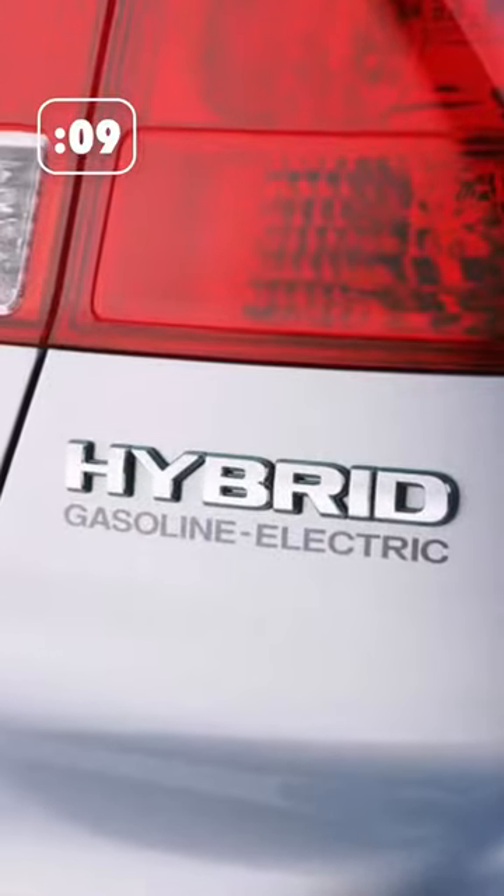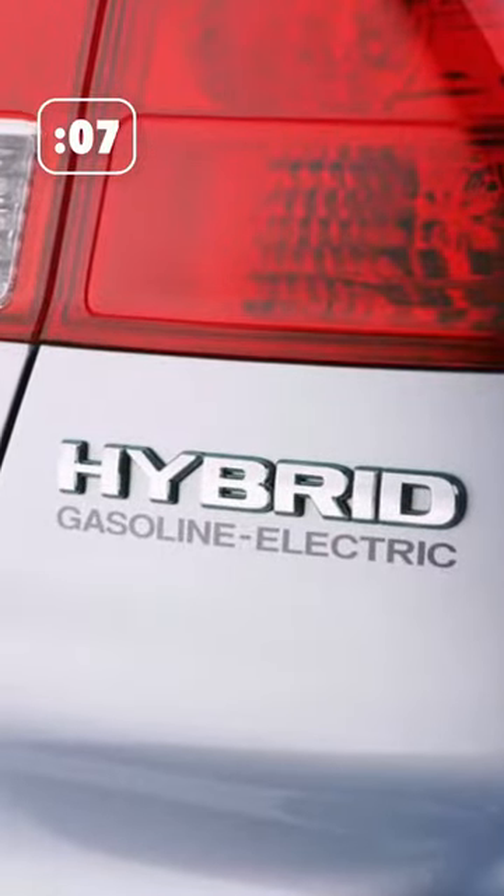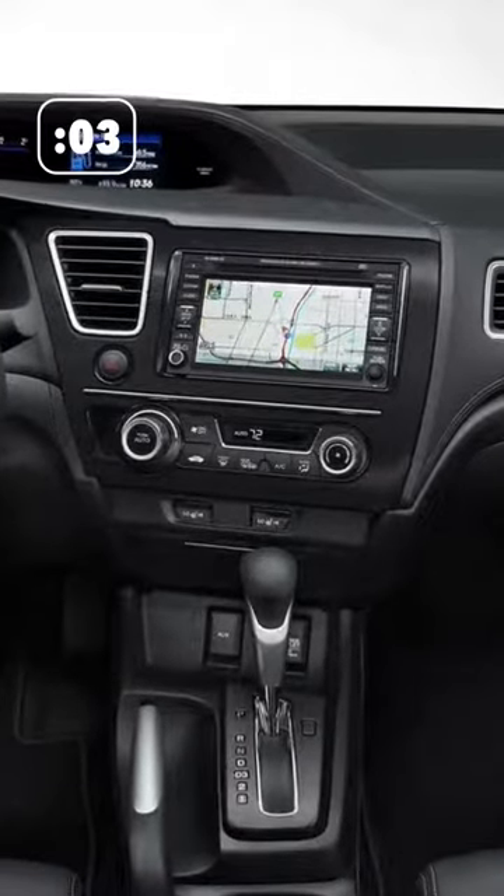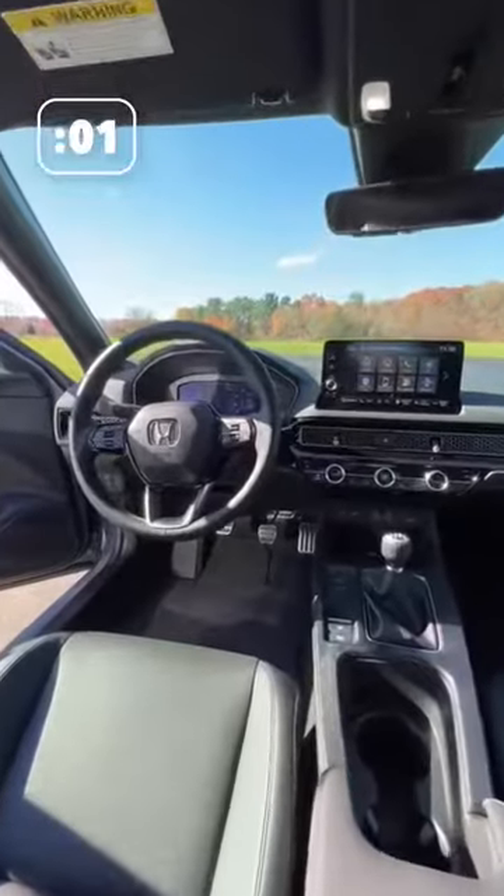Jumping into the new millennium, the Civic focused on a sustainable footprint with the first ever Civic Hybrid. The ninth generation Civic introduced innovative features like Bluetooth and a standard rear-view camera, and the 11th generation is the most advanced Civic yet — and there's more to come.